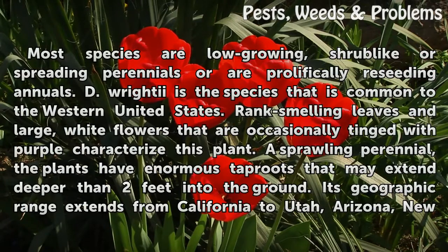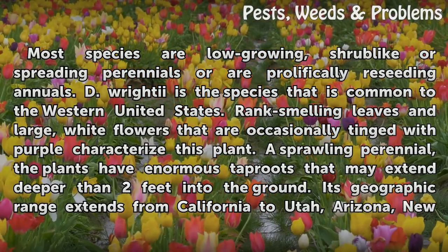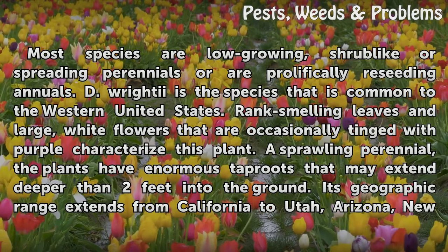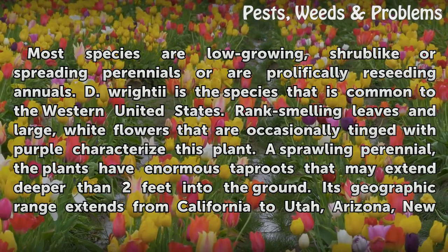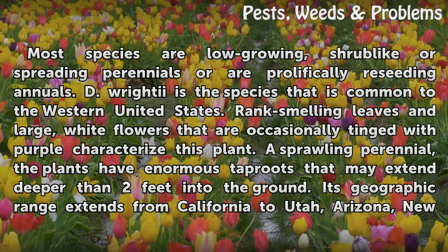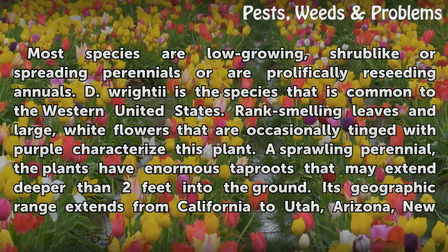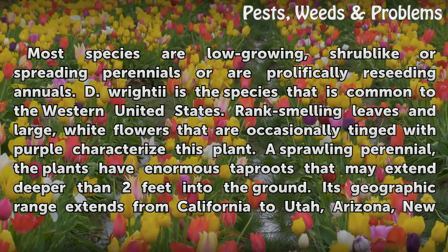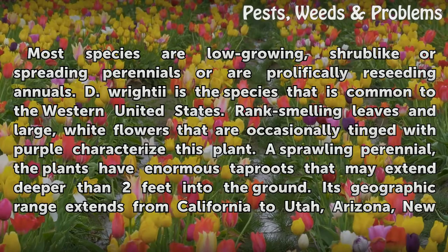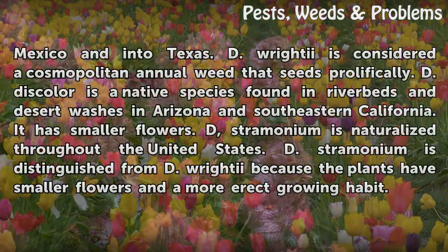Most Datura species are low-growing, shrub-like or spreading perennials, or are prolifically re-seeding annuals. D. wrightii is the species common to the western United States. Rank-smelling leaves and large white flowers occasionally tinged with purple characterize this plant. A sprawling perennial, it has enormous tap roots that may extend deeper than 2 feet into the ground. Its geographic range extends from California to Utah, Arizona, New Mexico, and into Texas.